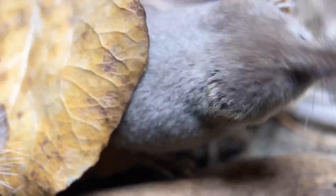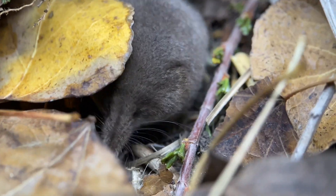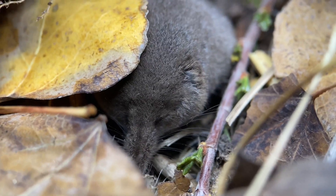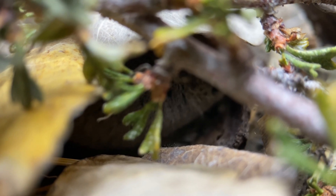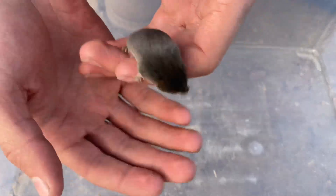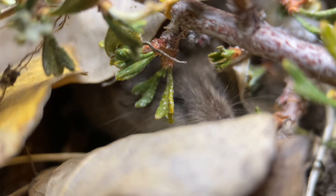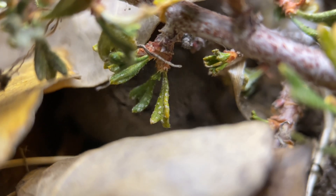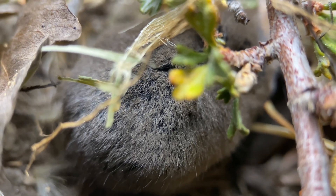Here is the other species of shrew that we were able to capture last night, and this is our target, the Mount Lyell shrew, otherwise known as Sorex lyelli. It is about half the size of the vagrant shrew. This characteristic might not be valid for distinguishing this species from the vagrant shrew, but it's worth pointing out that its pelage, or fur coat, is more brown than gray.